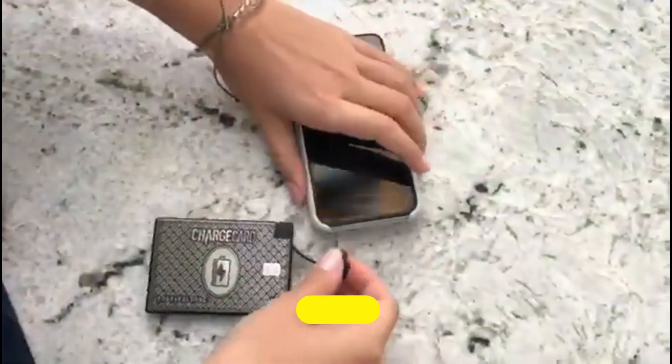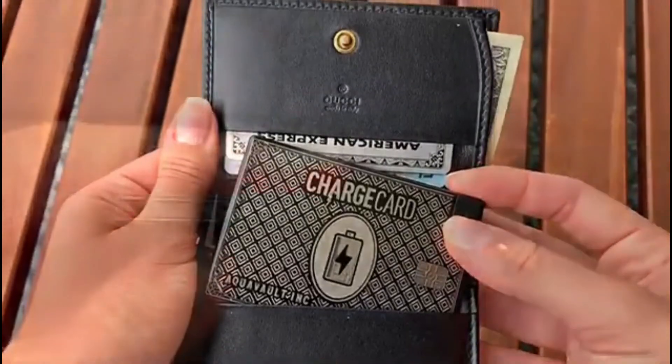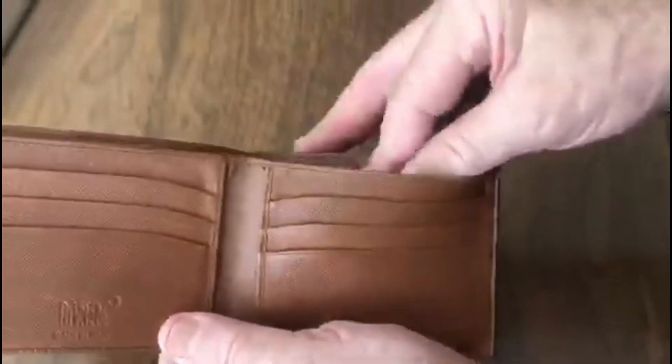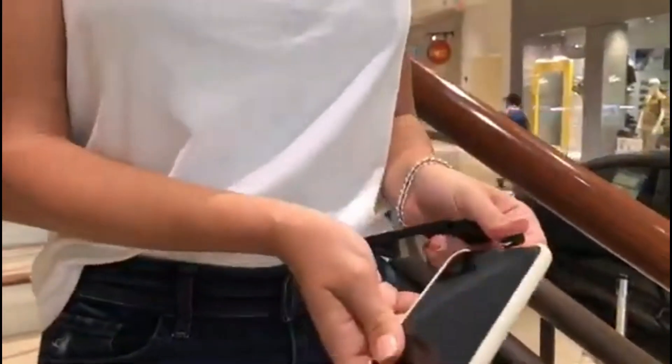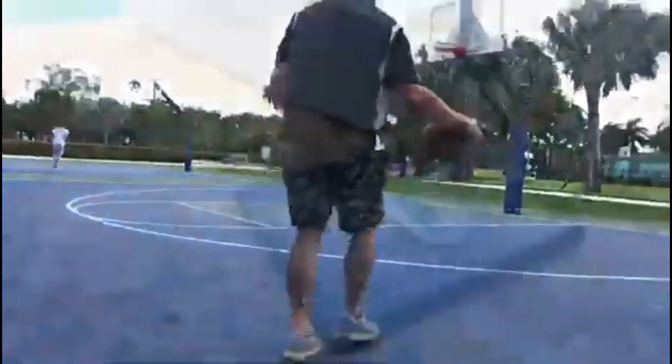Number 8: AquaVault Charge Card. The AquaVault Charge Card is a revolutionary solution for modern-day connectivity and convenience. Compact yet powerful, it redefines the way we stay charged on the go. With its sleek design resembling a credit card, it effortlessly slips into wallets, pockets, or bags, ensuring you're never without power when you need it most.